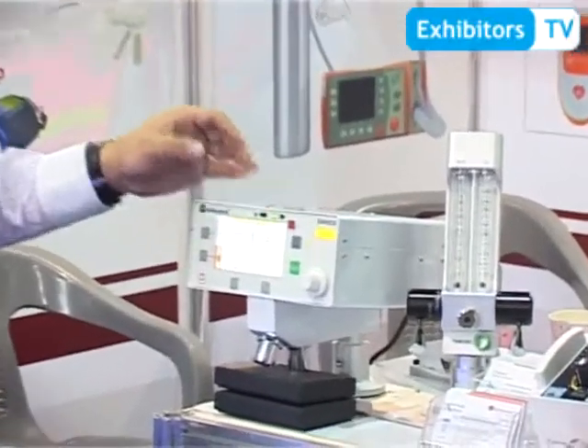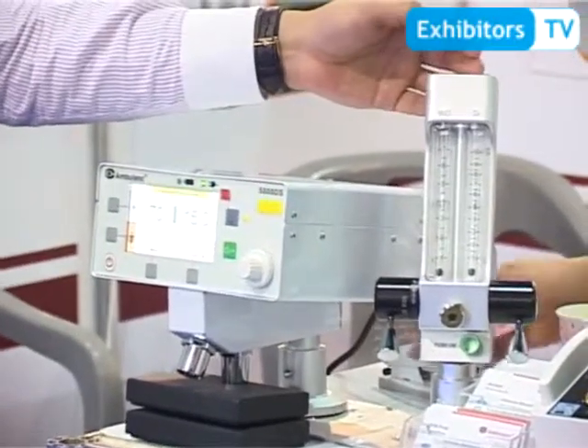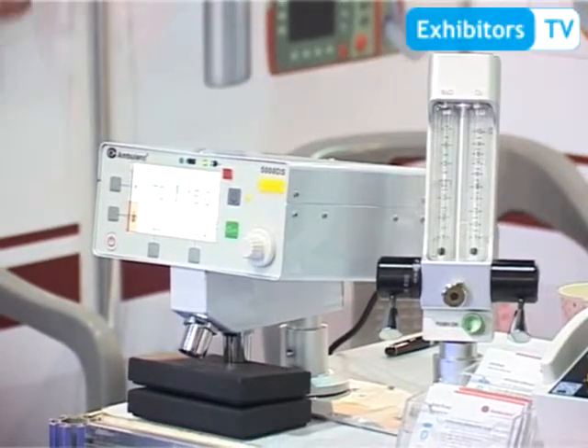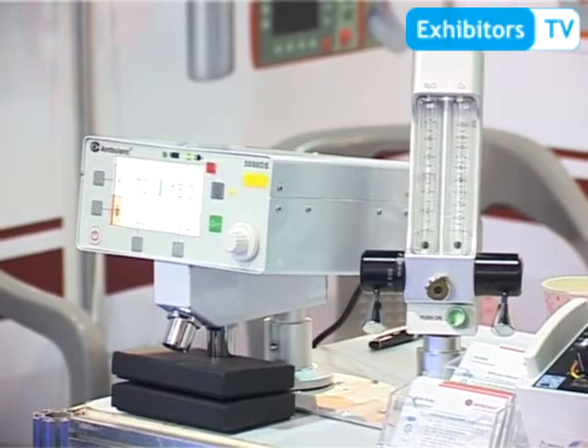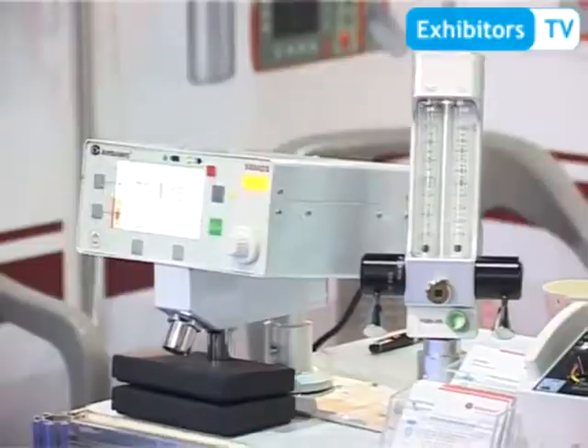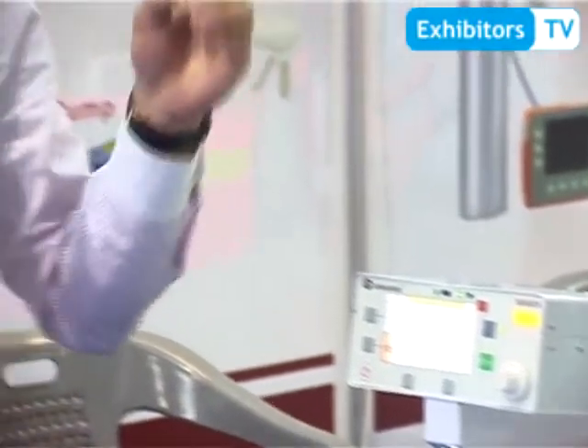The second production line of medical equipment is the conscious sedation system. We have an analog system and a digital system. Normally we use this device in the dental department, obstetric department, or the burn surgery department. The major advantage of it is to reduce consciousness and reduce the pain for the patient. It is totally different from any other sedation machine.